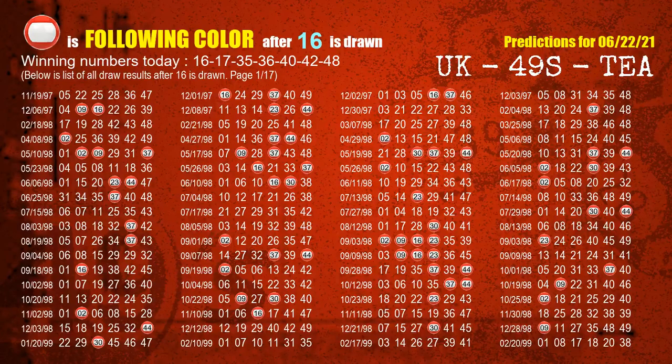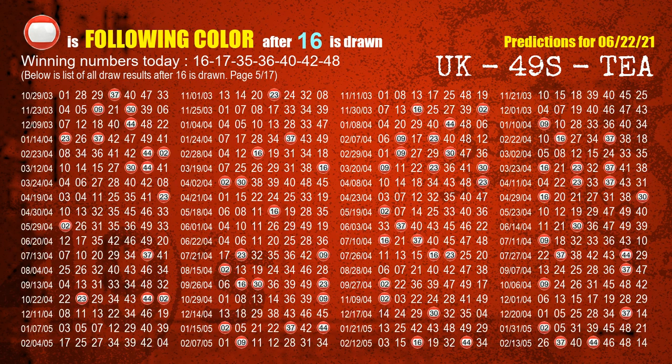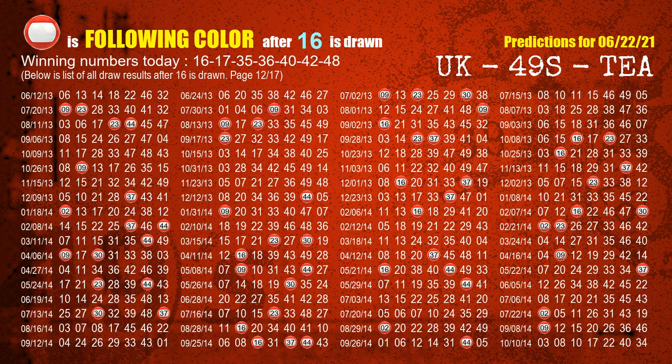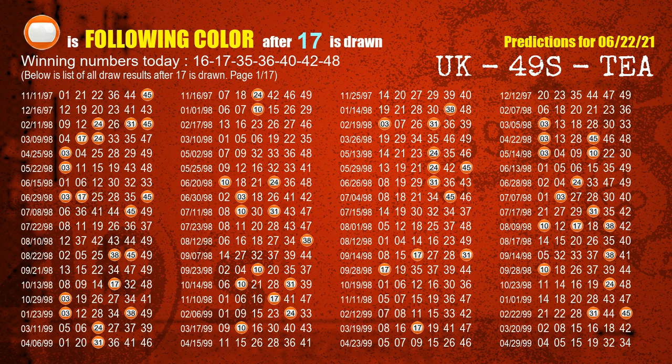Besides following ones, we need more clues for winning numbers of next draw, so we will find out the most drawn ball color through today's result. Following ball colors refer to the color of those numbers being picked on the next draw after this one. The first winning number is 16; the most frequently following color is red when 16 is the winning number in last draw, highlighted with a color ball image. The second winning number is 17; the most frequently following color is orange when 17 is the winning number in last draw.